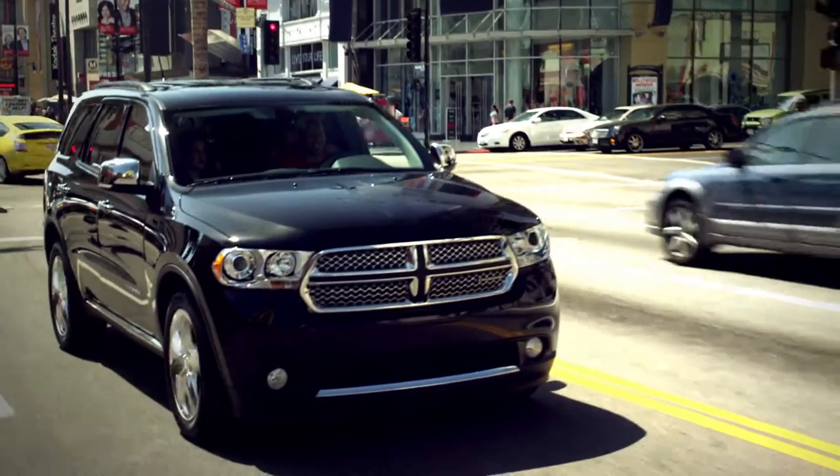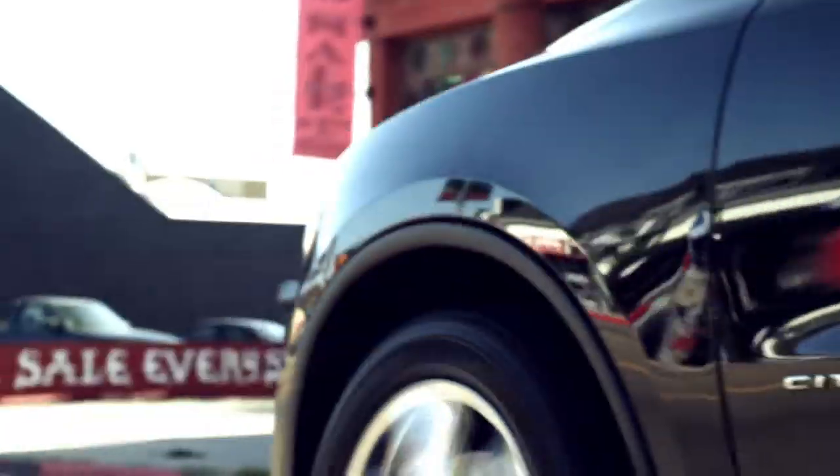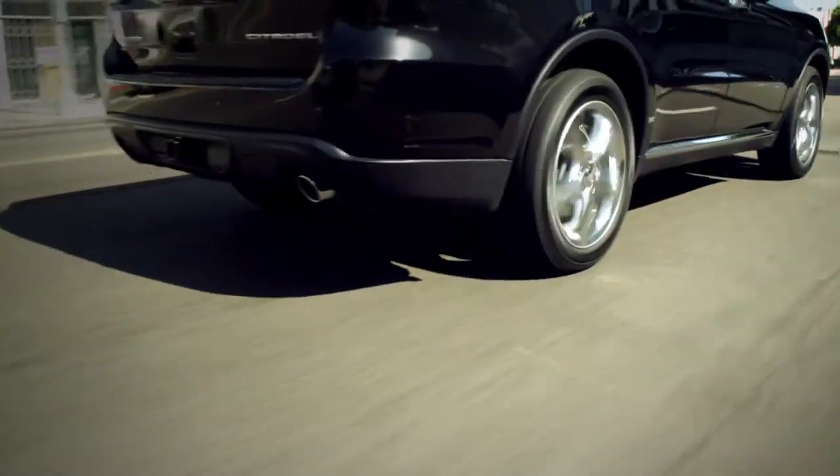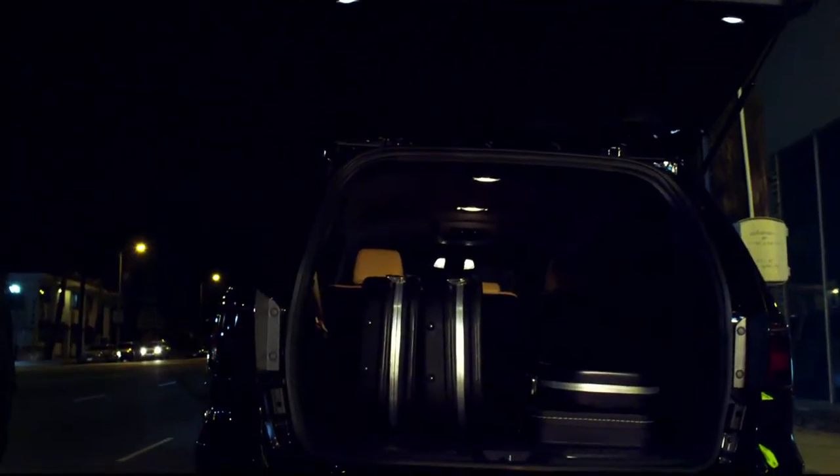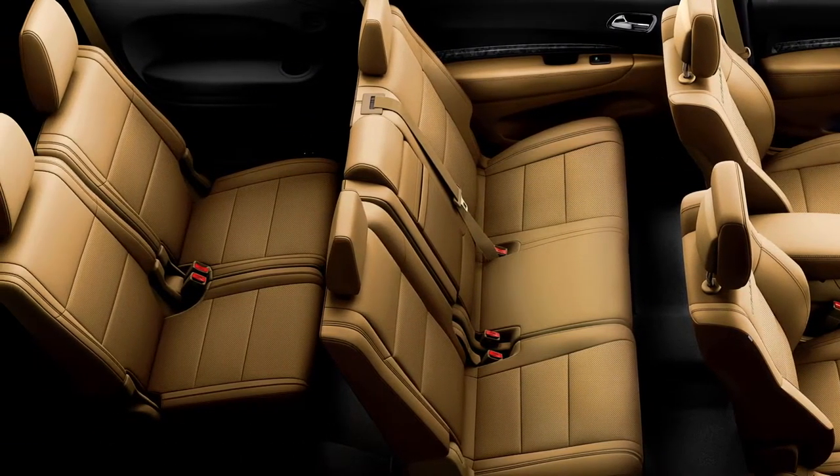I can't get away with going anywhere without dragging a bunch of gear along, and this Durango makes it easy. There's so much room. Can you imagine having the whole bag full of friends? I could put all the gear in here. You can pack a lot of that stuff, and it's still spacious.